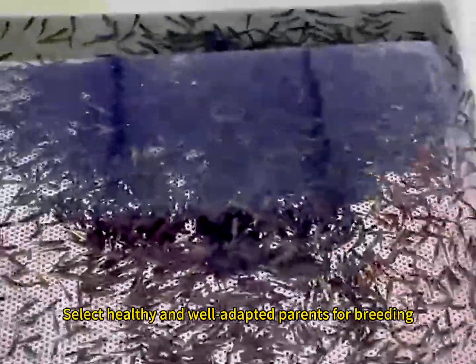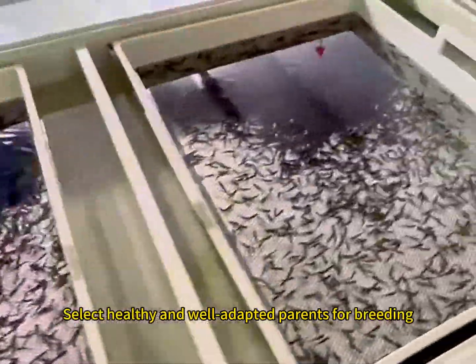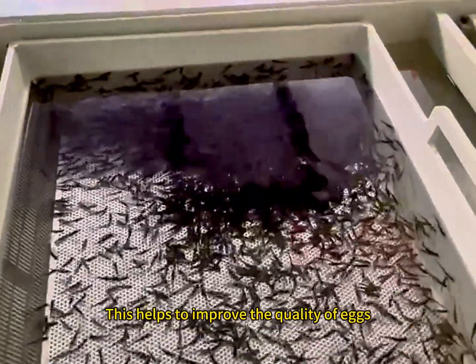Select Healthy Parents: Select healthy and well-adapted parents for breeding. This helps to improve the quality of eggs.